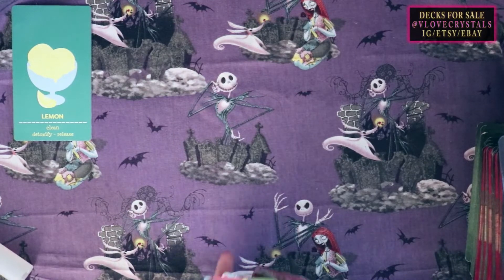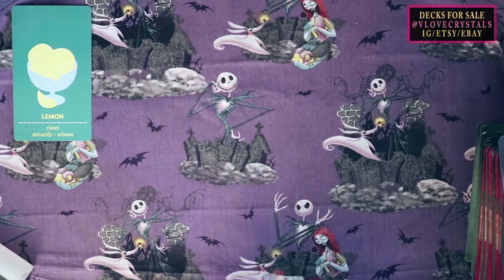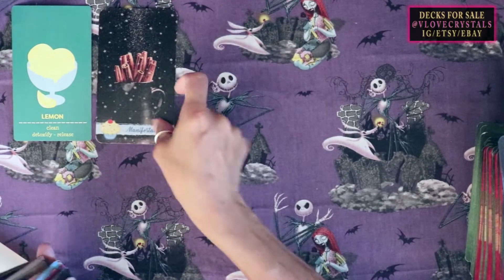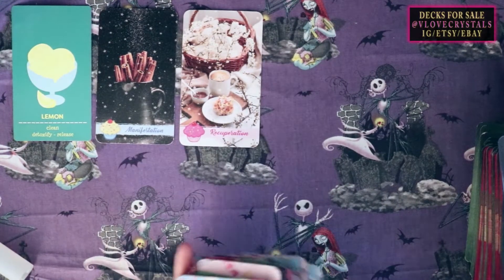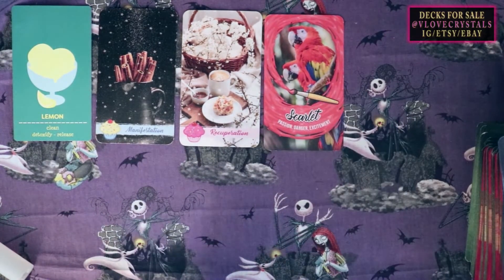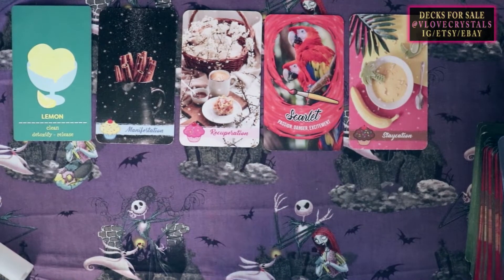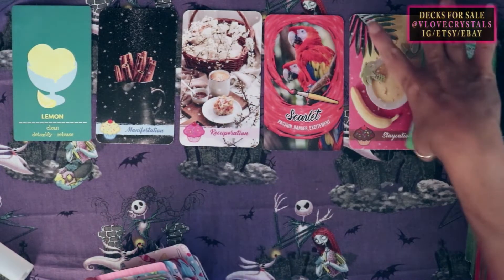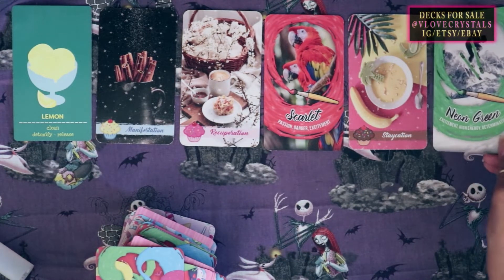If you're new, please subscribe. All the decks I'm using are always linked below. I have many pick-a-cards and I do personal readings. Pile number one, what makes you so attractive? Cards: Manifestation, Recuperation, Scarlet, Passion, Danger, Excitement, Staycation. Last card: High Energy, Excitement again, and Determination.